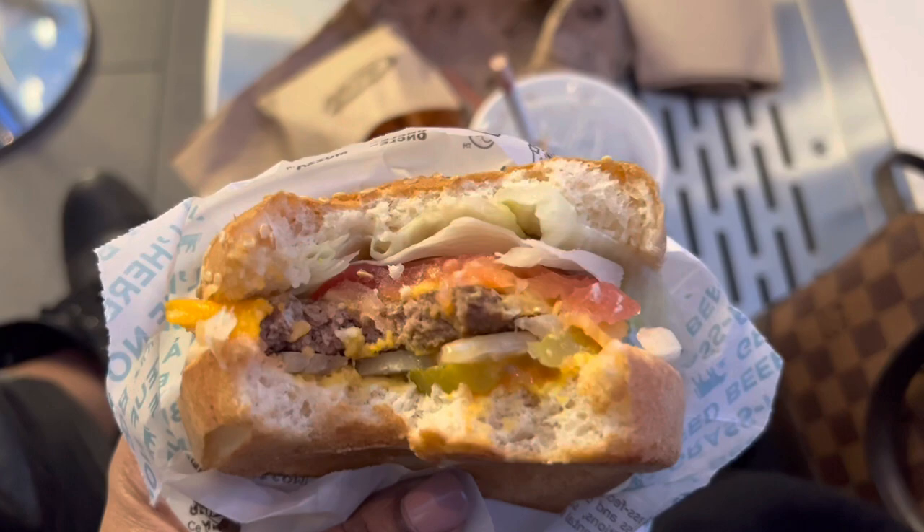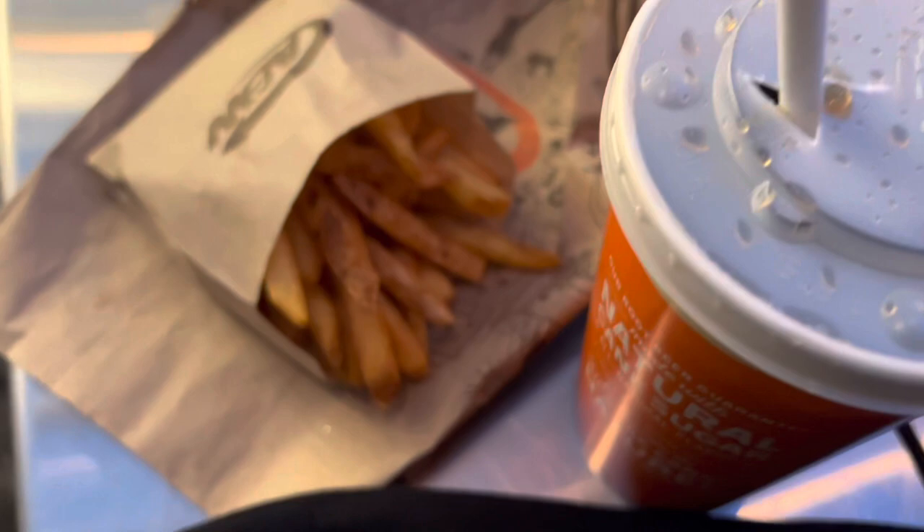So good. We got the teen burger and it's so good — really good. The fries are super crunchy.